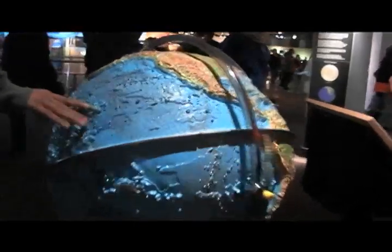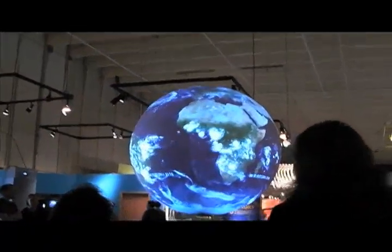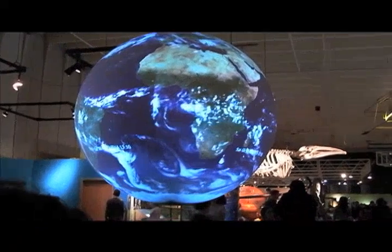While we were attending the AAG in Seattle this past April, we took some time to stop at the Pacific Science Center, located near the Experience Project and a few other things. We came across an installation of a Science on a Sphere.